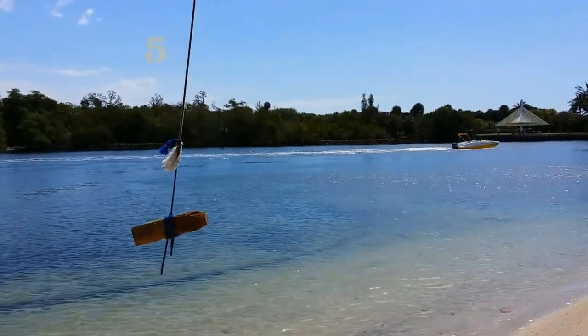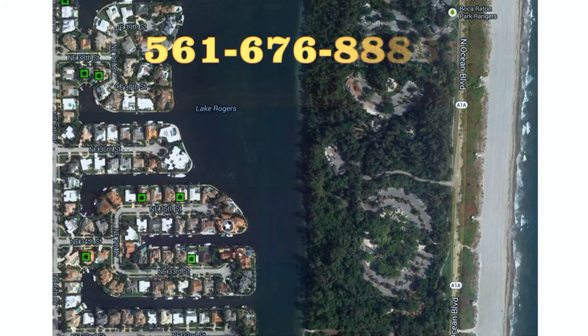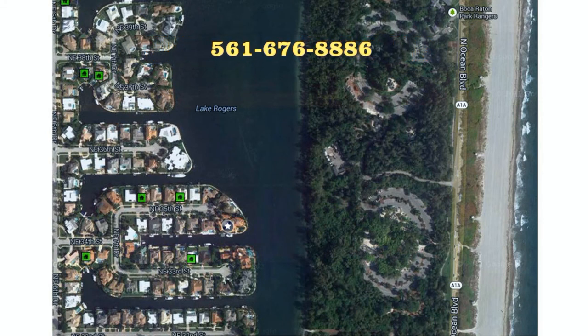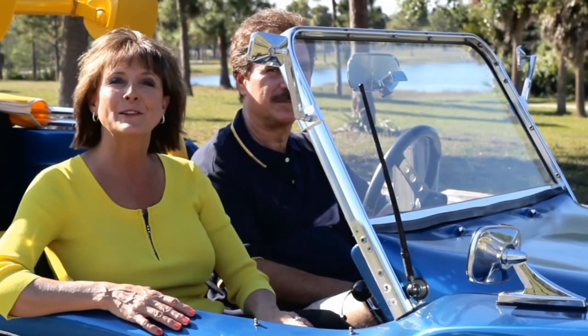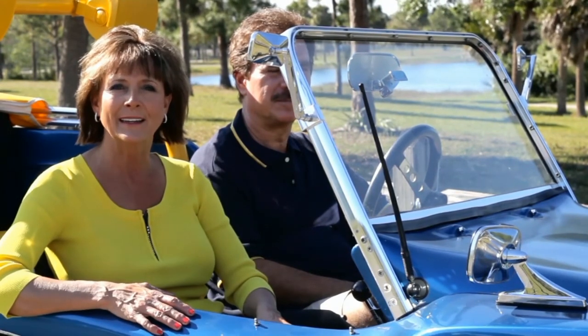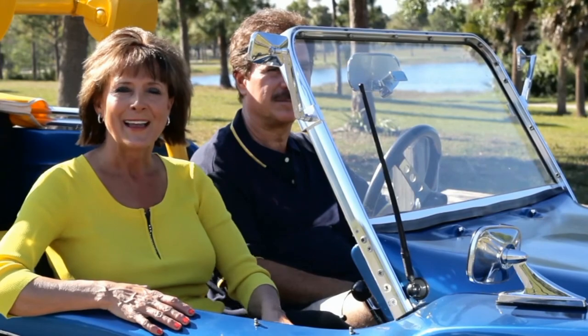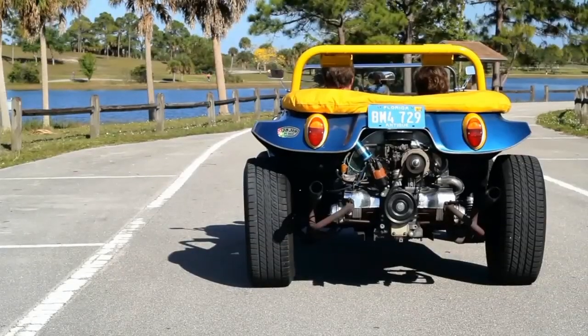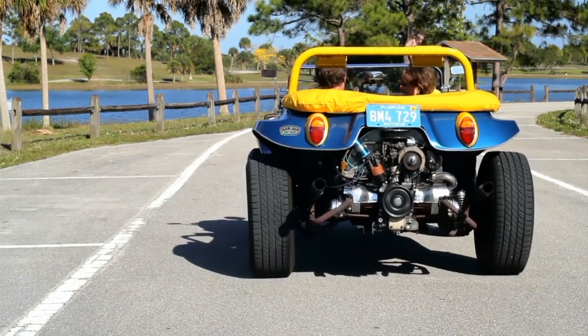So remember, when you're looking for that perfect waterfront property, the last thing you need is an inexperienced realtor. Give us a call today at 561-676-8886. Thank you so much for driving with us — I hope you enjoyed the video. Be sure to check out our YouTube channel at YouTube.com/LindaWellman. Be sure to comment, like, and subscribe. Have a wonderful day. Bye!